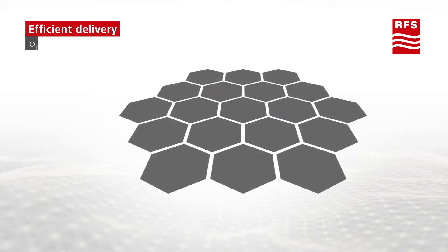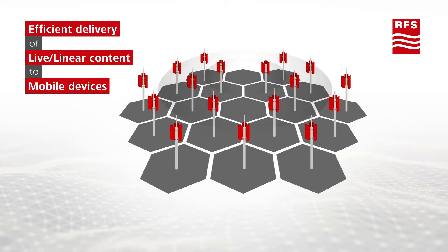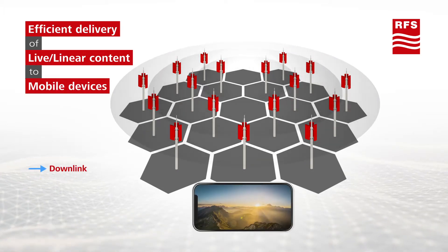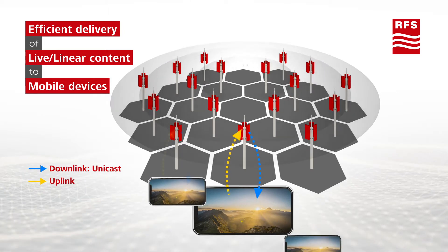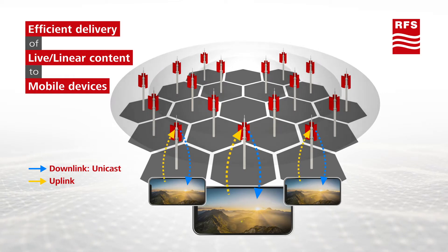You've probably heard about the potential to use 5G networks for broadcast. The challenge is that telecom networks are set up for unicast transmissions. Sending a separate high bandwidth stream to every viewer can overload networks.